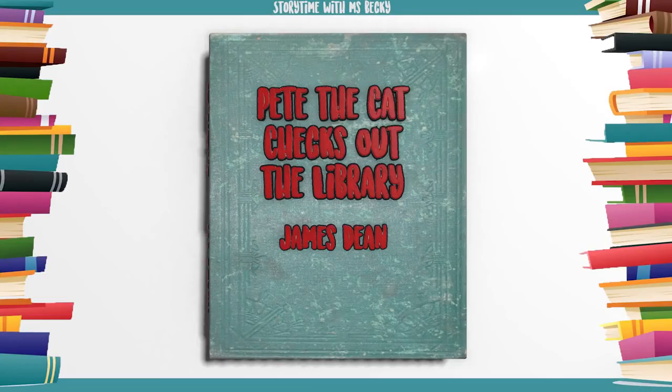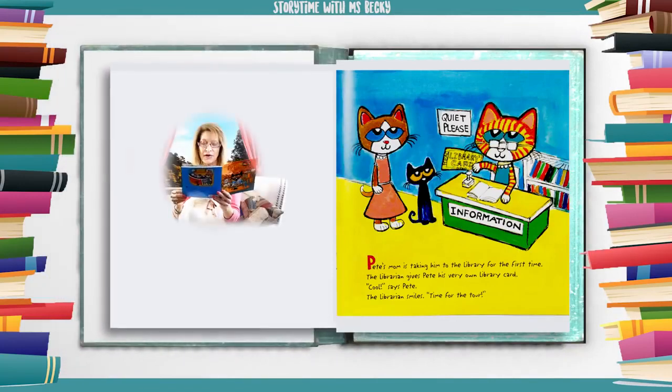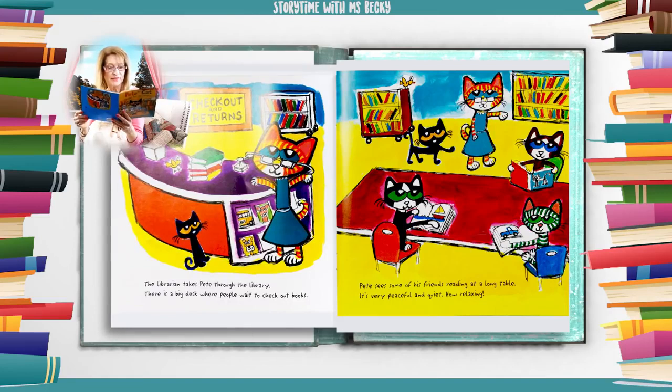Pete the Cat Checks Out the Library by James Dean. Pete's mom is taking him to the library for the first time. The librarian gives Pete his very own library card. Cool, says Pete. The librarian smiles. Time for the tour! The librarian takes Pete through the library. There is a big desk where people wait to check out books. Pete sees some of his friends reading at a long table. It's very peaceful and quiet. How relaxing!